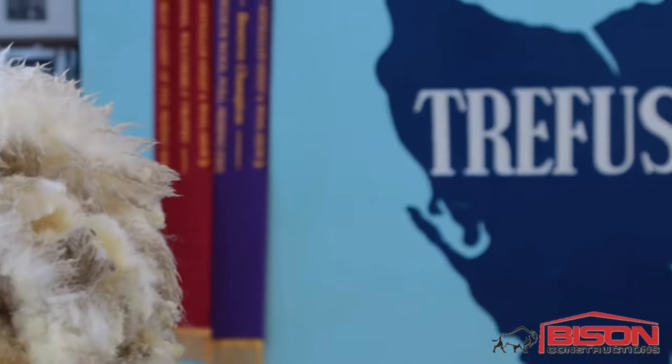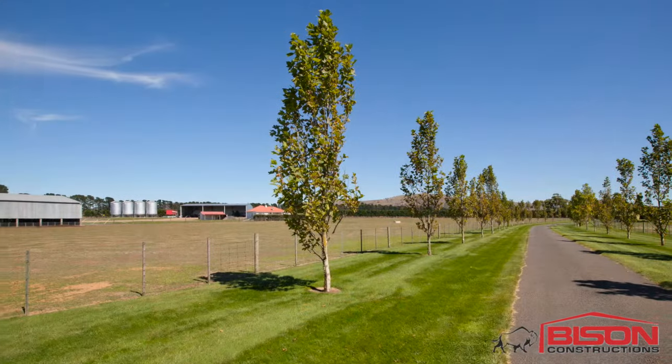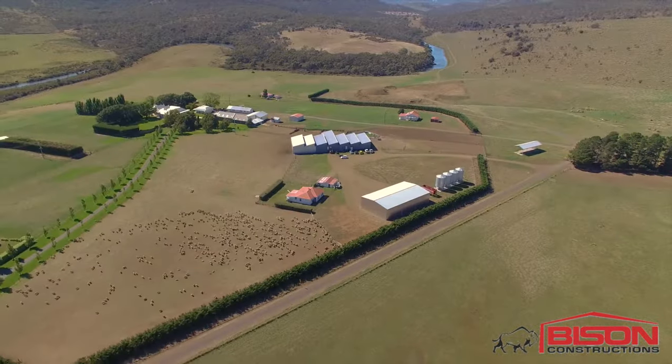Trefusis is actually my wife's family property. They settled here in about 1918. We ended up buying the property from Georgina's sisters and parents, and we've been here 10 years.